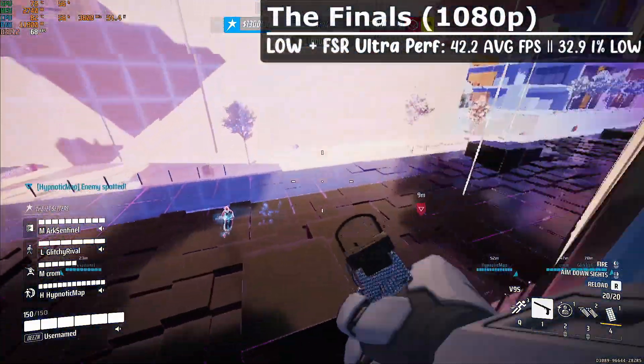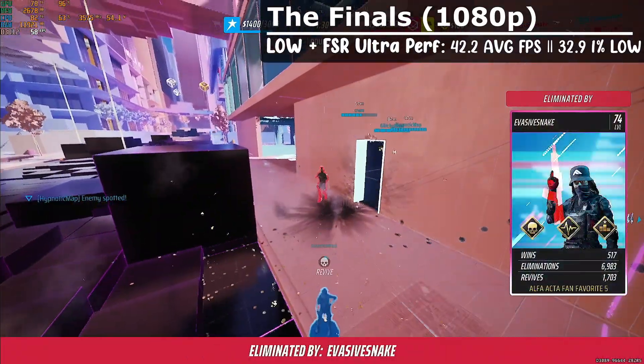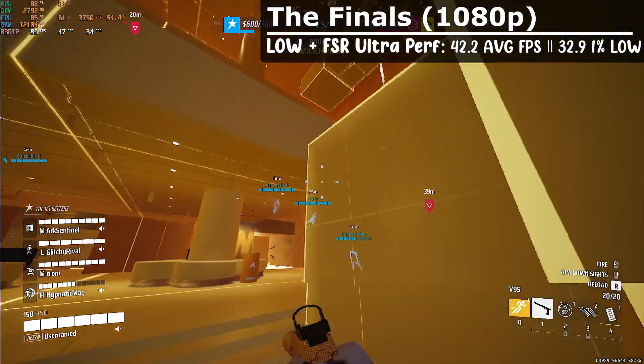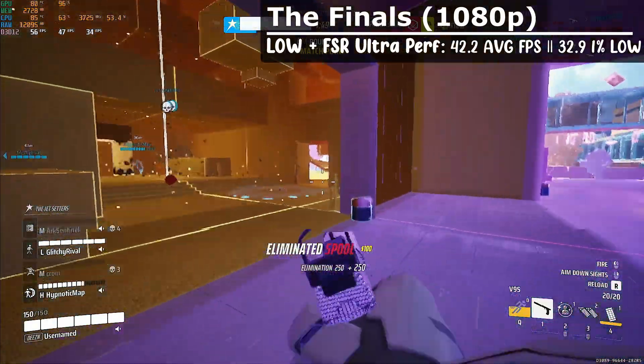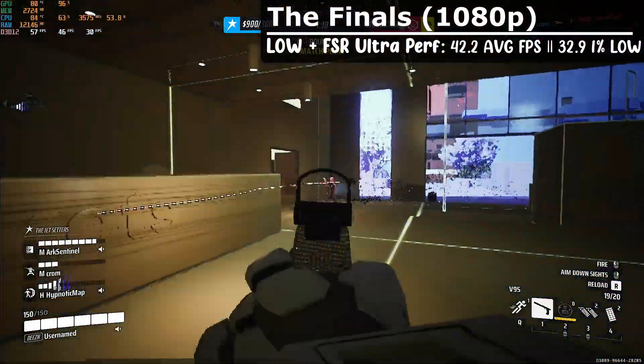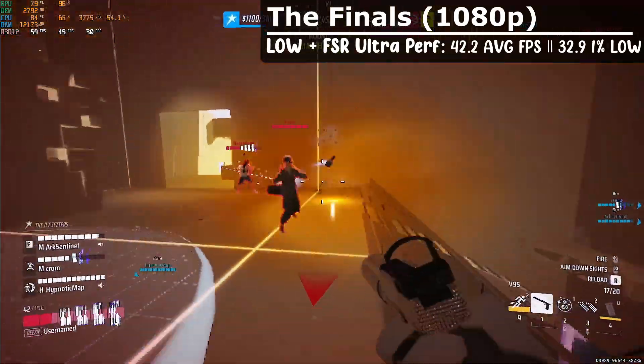The Finals is my favorite game, so I had to test it out. With low settings and FSR Ultra Performance, we got an average of 42.2 FPS with 1% lows at 32.9. Honestly, it's better than I thought, but I perform pretty bad with this kind of FPS. That said, I did win my first game with it, so it's not totally unplayable.